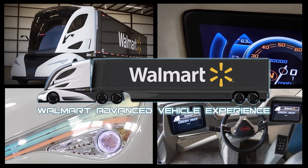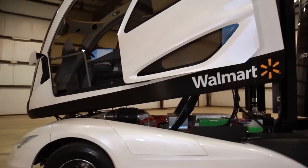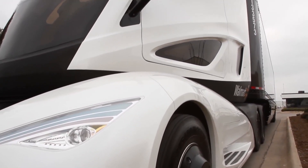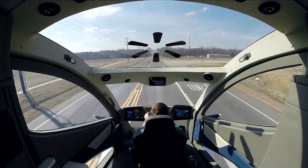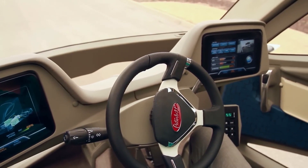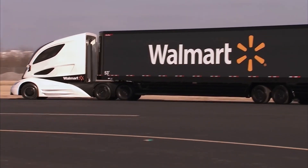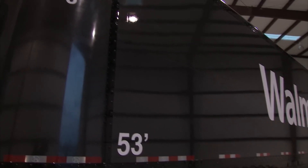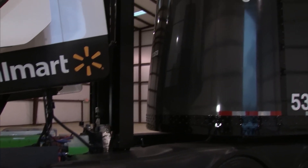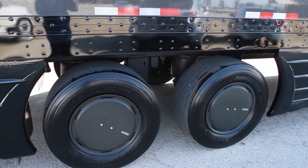The Walmart Advanced Vehicle Experience is a revolutionary tractor-trailer combination designed to embody cutting-edge aerodynamics, an advanced turbine-powered range-extending series hybrid powertrain, electrified auxiliary components, and sophisticated control systems — all seamlessly integrated into a single package. This innovation is a testament to Walmart's commitment to its industry-leading sustainability program. In 2005, Walmart announced its goal to double fleet efficiency by 2015, and as of last year, the company had achieved an 84% improvement in fleet efficiency over its 2005 baseline.